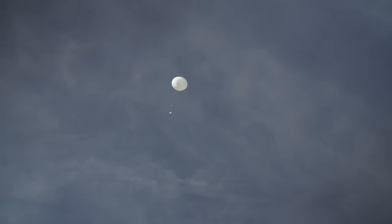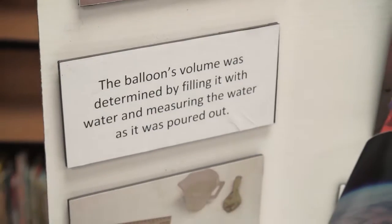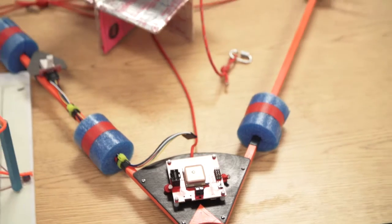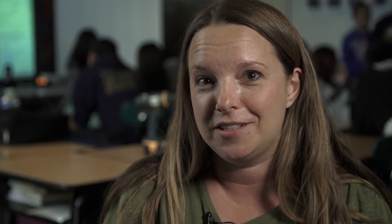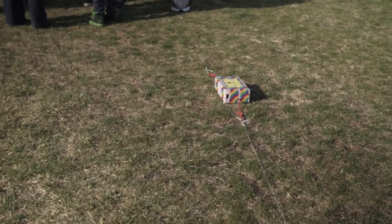With this high-altitude balloon launch, the kids were exposed to understanding the calculations of how much helium needed to be put in the balloon so that it could lift the payload. We're going to have a little payload which is a triangle that's on the bottom. My class built a payload, so they did have to do measuring, and they had to use the rollers to properly size the papers to fit in the payload.